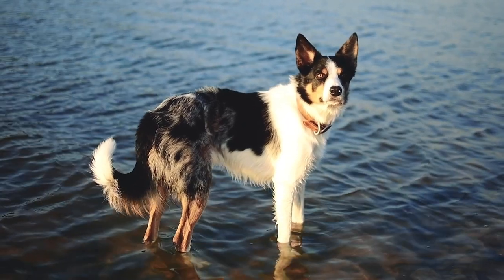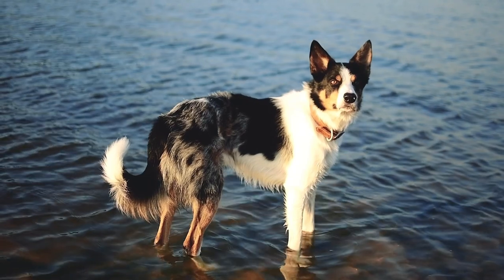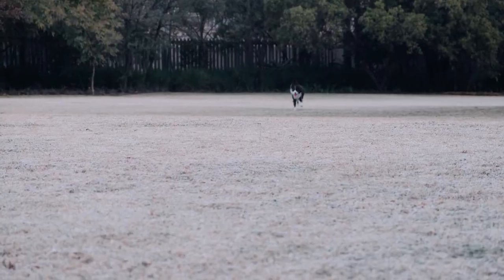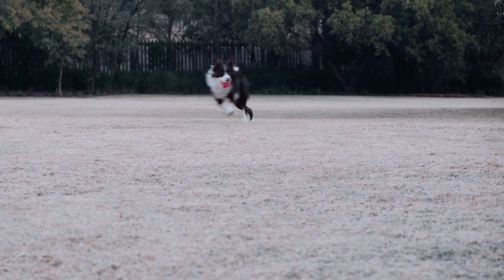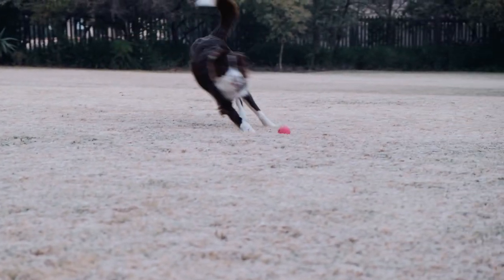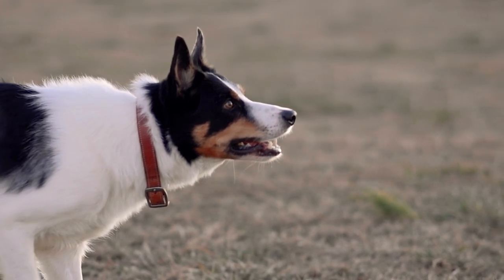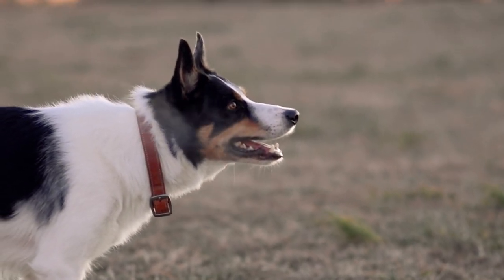The Border Collie can be a good pet for active, responsible people who have time and space to devote to it. It is not a dog suitable for living in a small apartment or being alone for long hours. It is also not a dog for beginners or for families with very small children that may bother or provoke it. It is a dog that needs a lot of attention, affection, and respect.